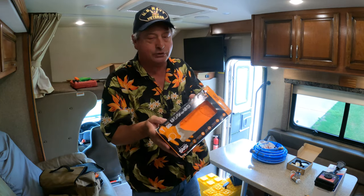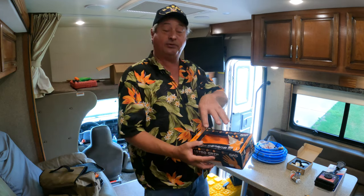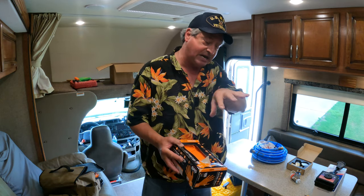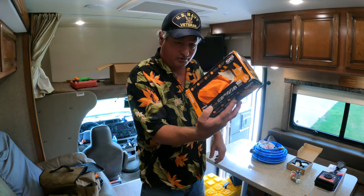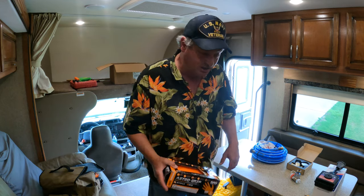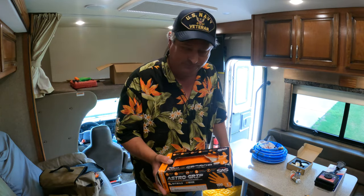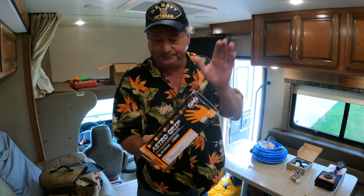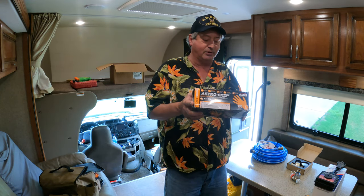Good nitrile gloves — these are Astro Grip and they're bright orange, so they're hard to lose. They come in multiple sizes, and I've never had one of these fail in the middle of doing the dirty deed. They also come in handy for putting stink bait on your hook, cleaning fish, and working with jalapeño peppers. Number 5: gloves.